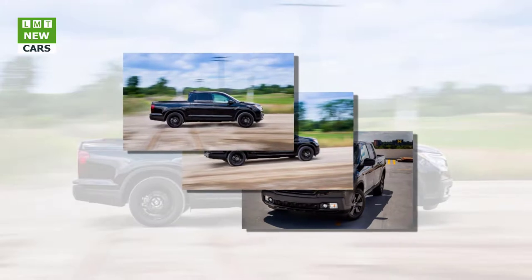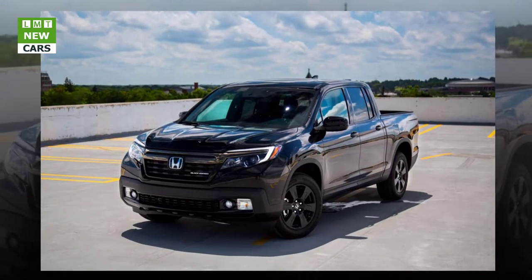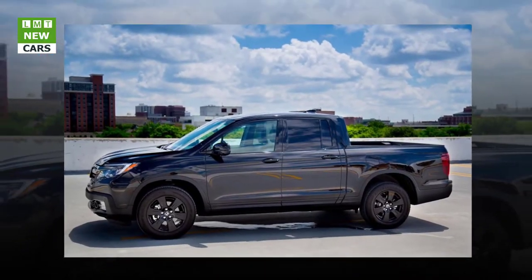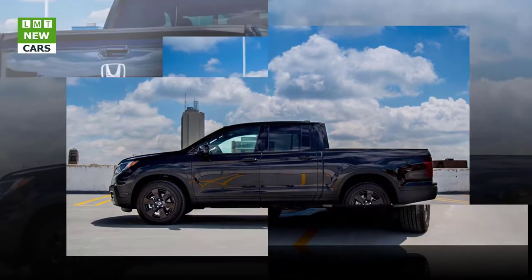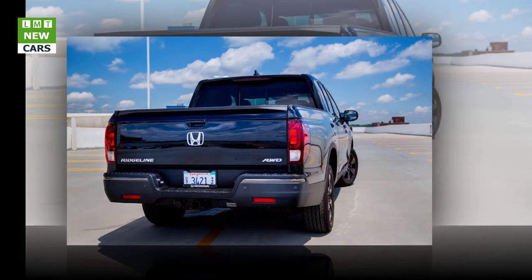For an even more rockin' tailgate party, the RT LE and Black Edition come with actuators that vibrate the cargo bed, turning it into a large audio speaker. An AC outlet in the bed sidewall can power a flat-screen TV. Honda loaded not just the bed but also the cab with clever features.